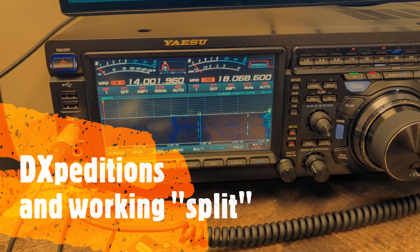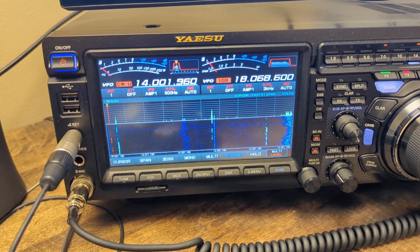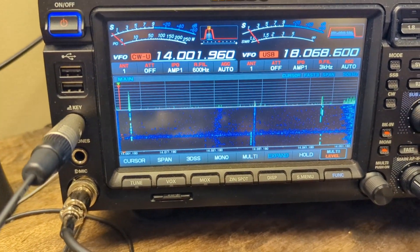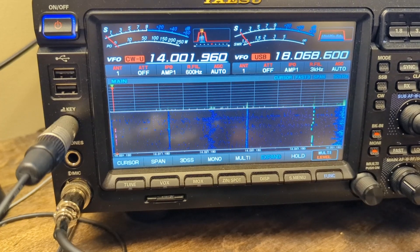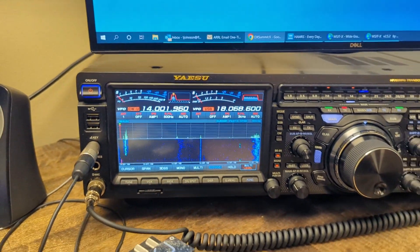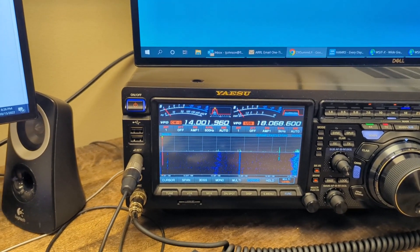We're listening to a DX station right now. This DX station is Delta 6-0 Alpha Echo. Let's wait a moment for him to call CQ again. He just called somebody and gave him a 599, which is cool. If you noticed, he said thank you and then sent his call sign Delta 6-0 Alpha Echo, and then he sent UP — there were two letters at the end of his call sign.